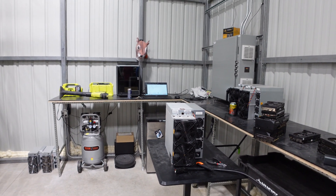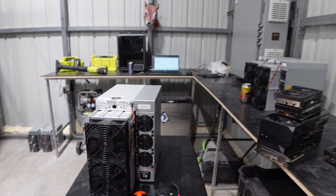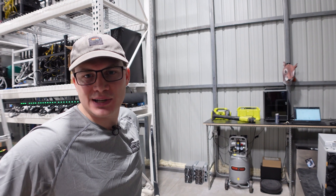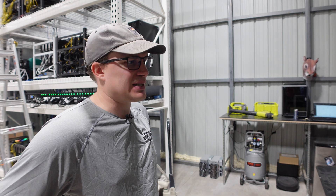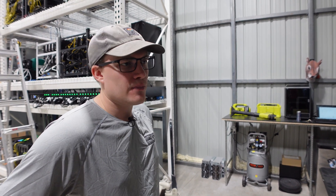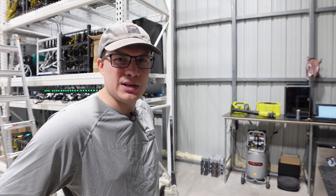Over here you have an ASIC repair station. The most common repairs are the top three: control boards, power supplies, and fans — that's the top three in any ASIC. Beyond that, if it requires a little more tender love and care, we do partner with a repair center down in Chicago. We've only had to warranty a total of three machines between Ice River and Bitmain.